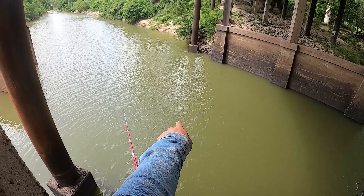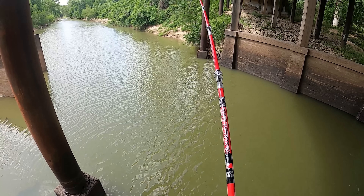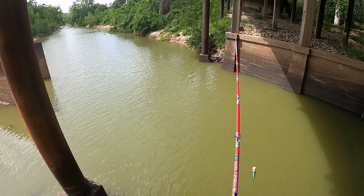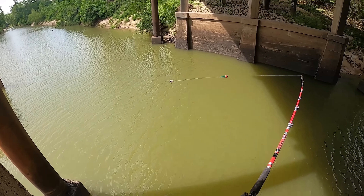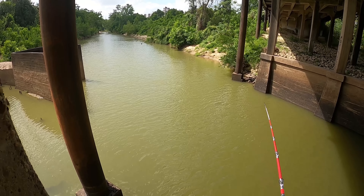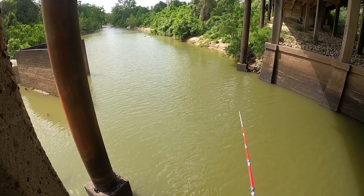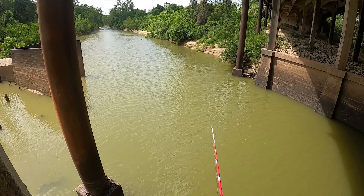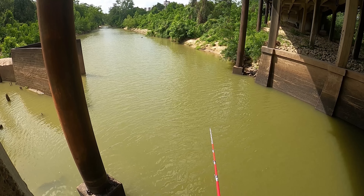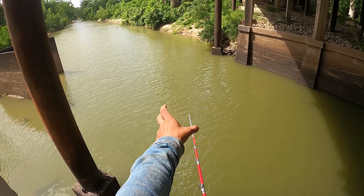There is something in the water right there — what is that? There's a shadow, there's a shadow moving under the water. I don't know if you guys can see it but I sure as hell can. That's a fish. That 100% was a fish — this dark object was moving under the water.